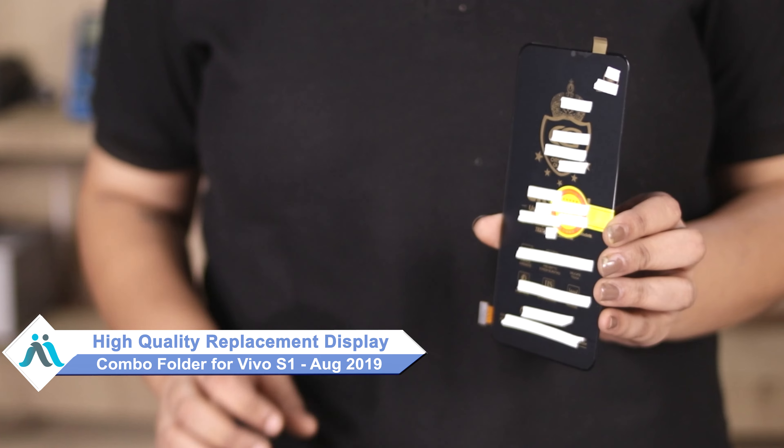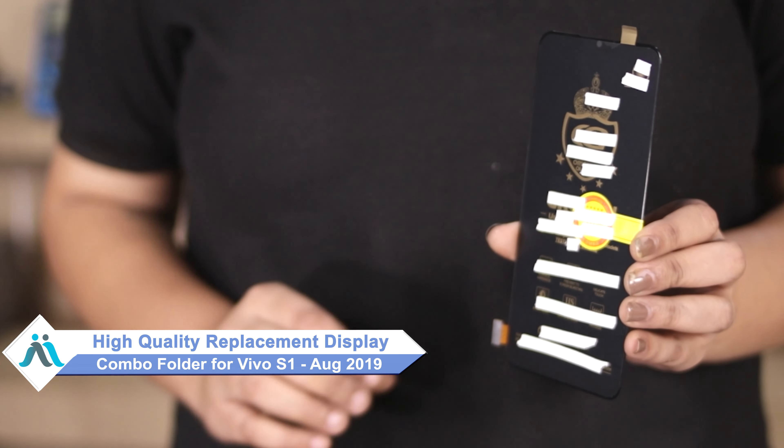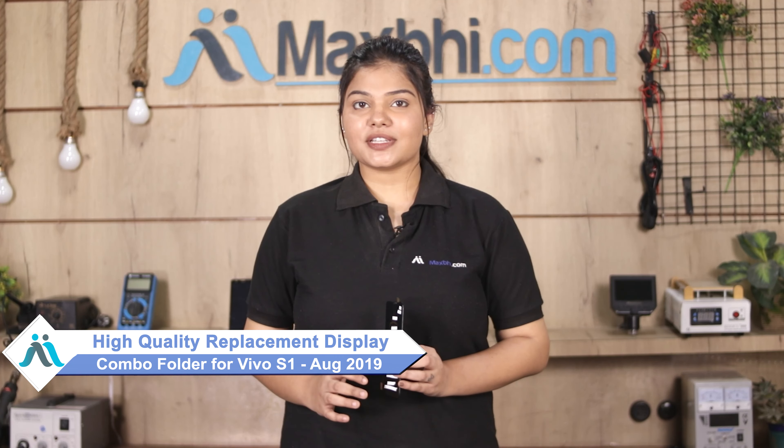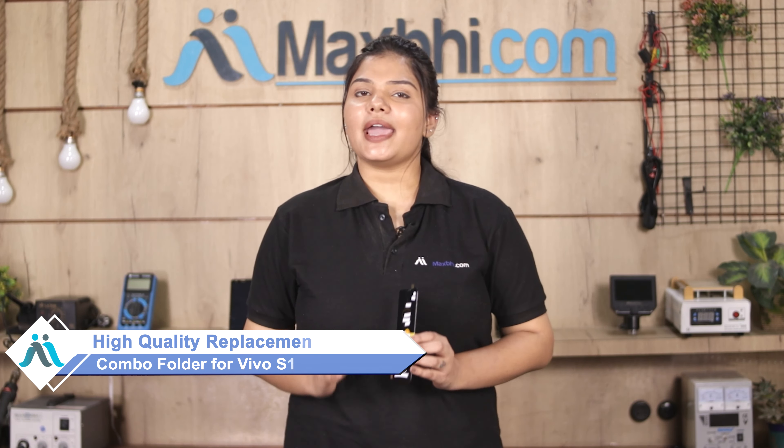Don't worry. You can now buy a high quality replacement display combo folder for your Vivo S1 2019 at a very affordable price from MaxBee.com, and can fix your phone yourself at home or get it repaired by any professional very easily.